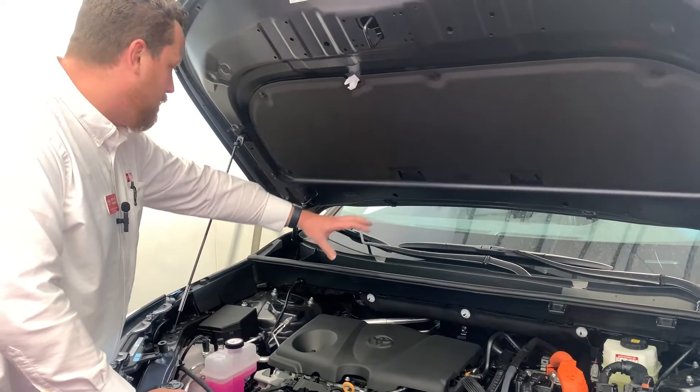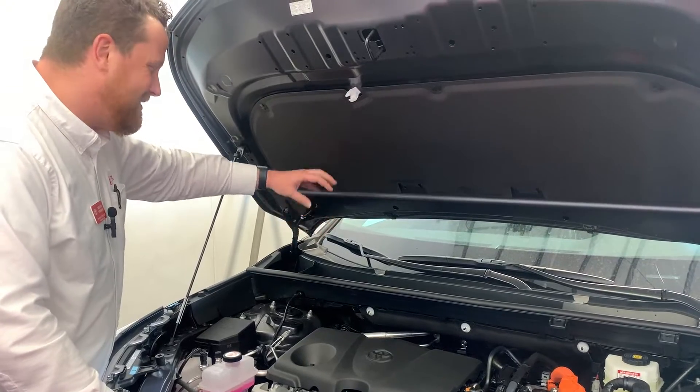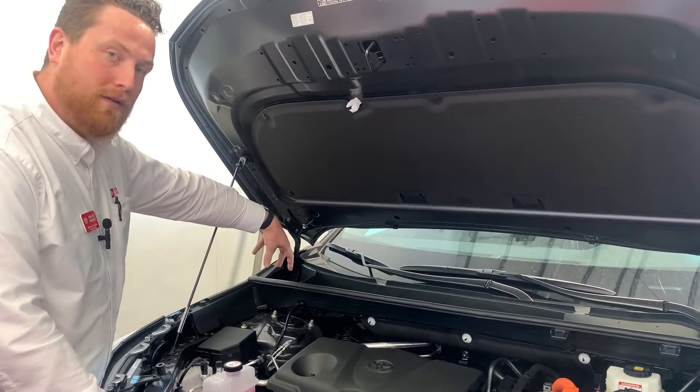It'll also help to keep out any kind of rodents and things like that that might be attracted to the area with the accumulation of seeds and nuts and things like that that tend to fall down into the wiper cowl.